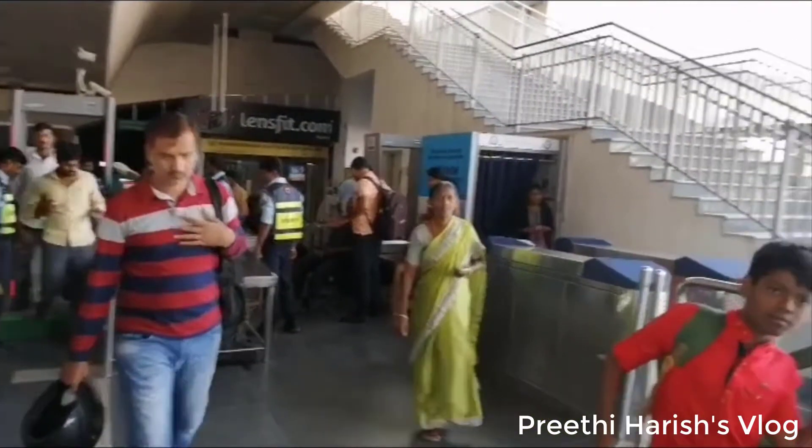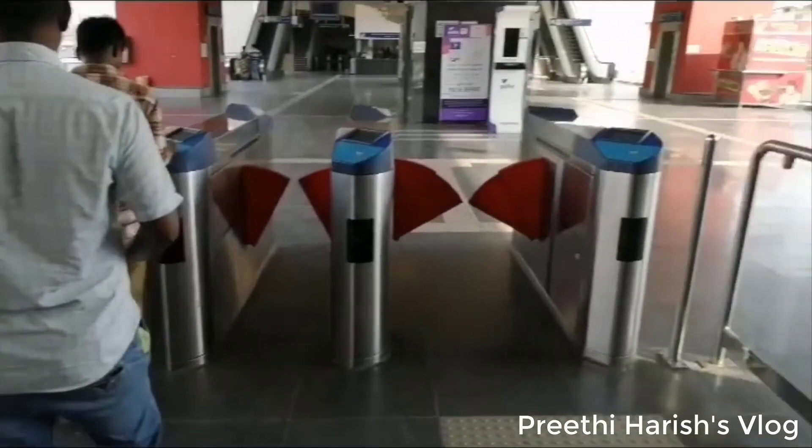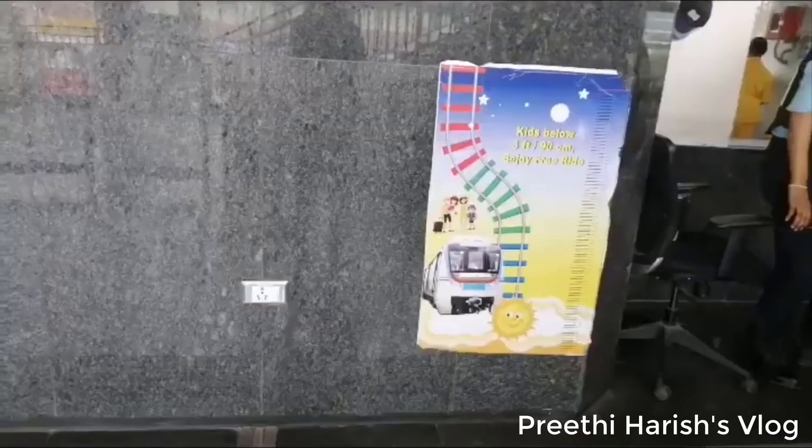The fare starts at a minimum of Rs.10 and a maximum of Rs.60. If you travel less than 2 km, you can be charged Rs.22 to Rs.55. Above 26 km, the charge is Rs.60.